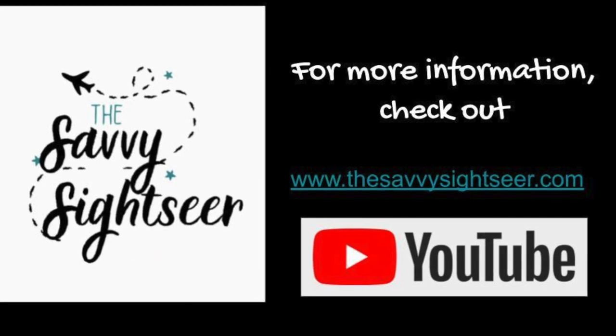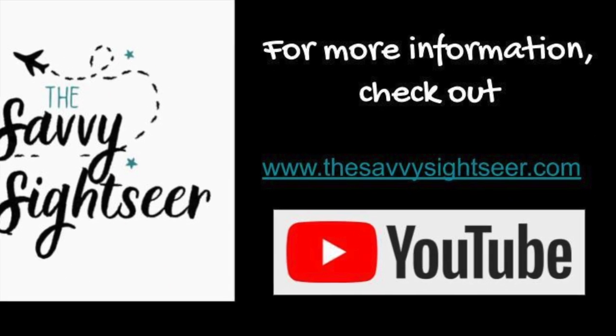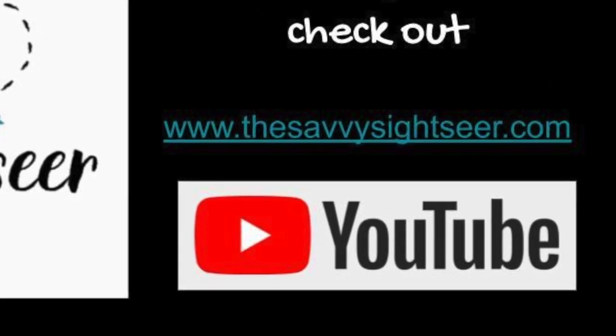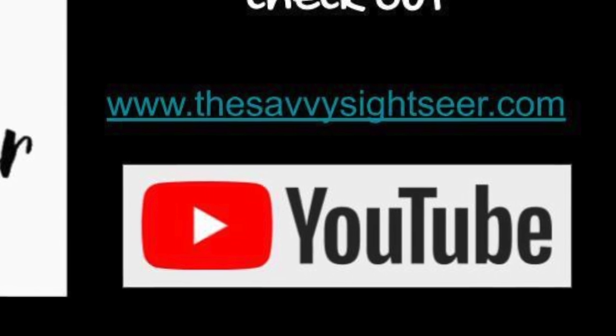Thank you for joining me and letting me share with you Buzzards Roost Trail in Big Sur. Make sure to hit subscribe so you can see more of my videos to help inspire your next travel destination and to help you travel savvy.